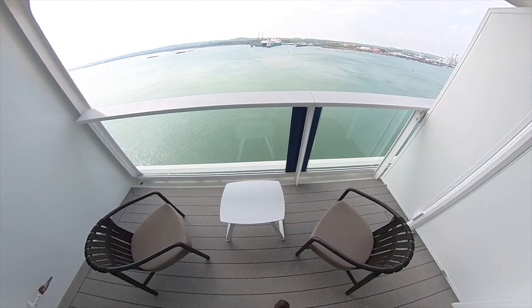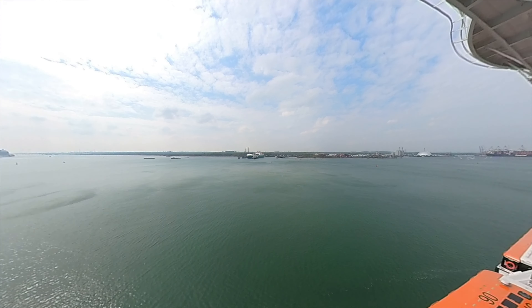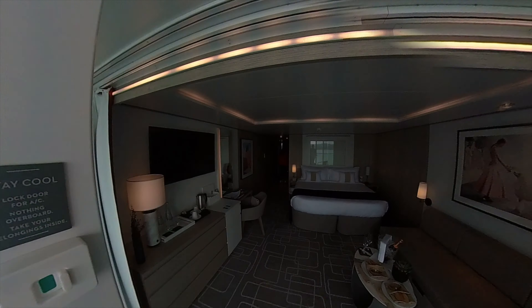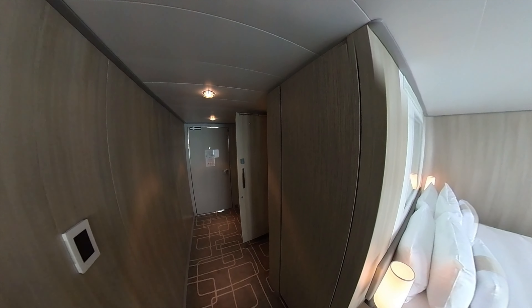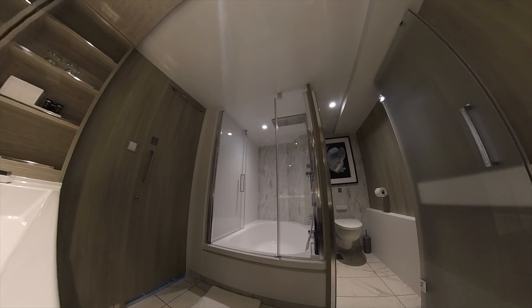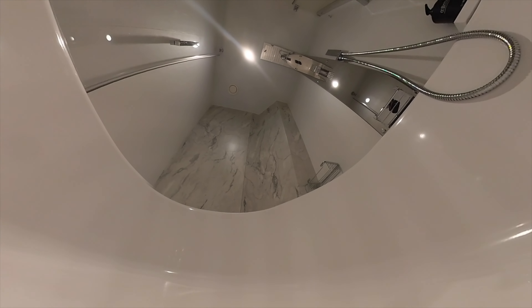And the balcony is absolutely brilliant with unrestricted views. The bed was so so comfy, and the bathroom is absolutely amazing with loads of space, complete with a combined bath and shower.